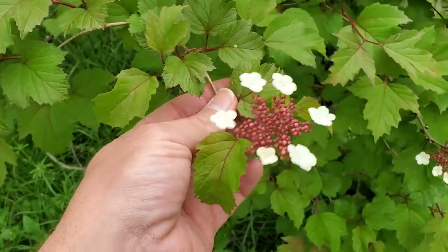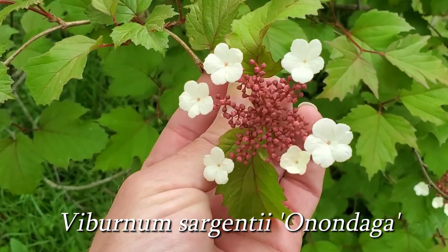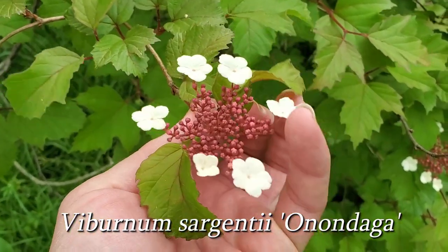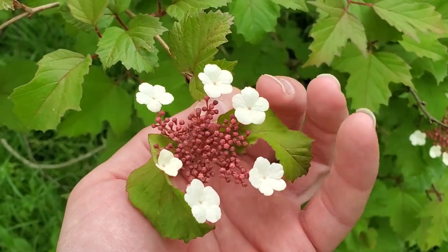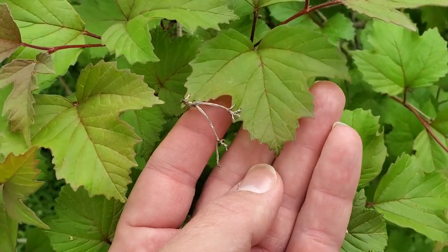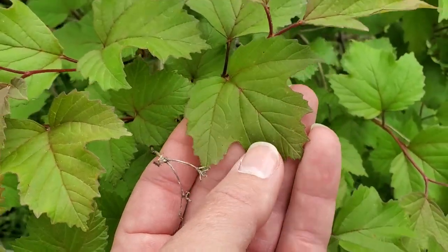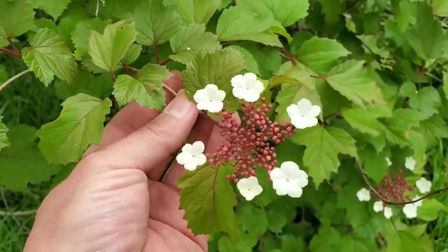This is another favorite viburnum of mine — this is Onondaga. It is a gorgeous viburnum. You can see inside the flowers have a reddish color surrounded by white petals on the outside. The leaves are more of a maple-shaped leaf than the Shasta viburnum was. I just love the varieties of viburnums — there's all kinds of them out there.